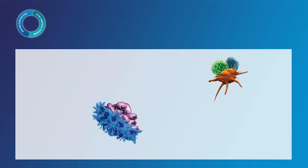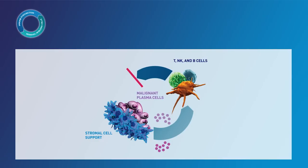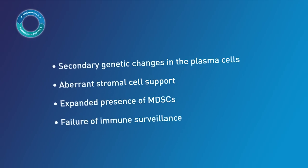The cycle of disease mechanisms in multiple myeloma can be characterized by the interaction between malignant plasma cells and immune cells in the bone marrow microenvironment. One part of this cycle is the production of cytokines and growth factors, which lead to compromised immune function. For example, cytokines that decrease the activity of T cells and natural killer cells can lead to a decrease in immune surveillance — the immune system's ability to identify and eliminate residual myeloma cells. As multiple myeloma progresses, the proliferation of malignant plasma cells is further enhanced by secondary genetic changes and aberrant stromal cell support due to the presence of myeloid-derived suppressor cells, or MDSCs. MDSCs help promote the proliferation of myeloma cells while secreting cytokines that further suppress the immune system, contributing to failure of immune surveillance.